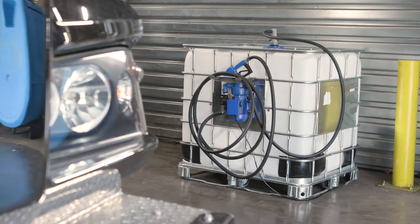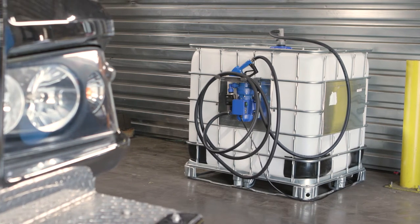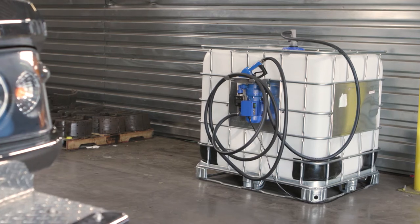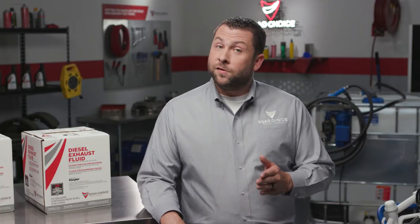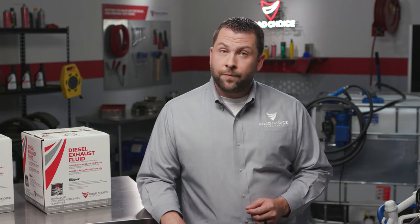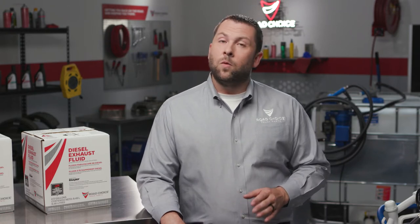To maintain the purity and longevity of the fluid, it's best to store DEF either inside your shop or in a temperature-controlled storage unit. For an SCR system to operate properly, truck engines require a high-quality, properly blended DEF. DEF that's improperly blended can damage the SCR system, resulting in downtime and expensive repairs.